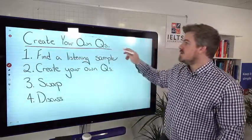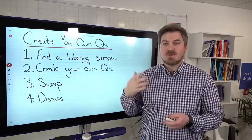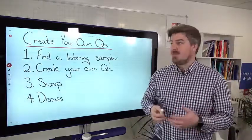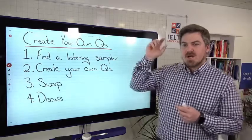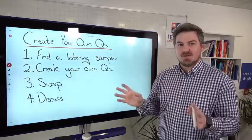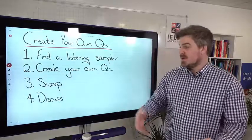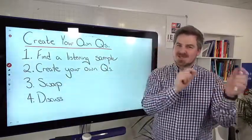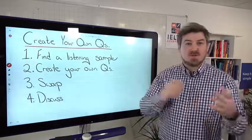Next, create your own questions. You're probably familiar with the different question types on the listening test — short answer, maps, multiple choice, and so on. If you have a partner or are in a classroom, get a listening sample and create your own questions. This is very powerful because in order to create questions, you have to really actively listen and understand the material. If you don't, you won't be able to create those questions. Then swap with a partner and discuss — explaining why an answer was correct or incorrect, thinking deeply about the listening.